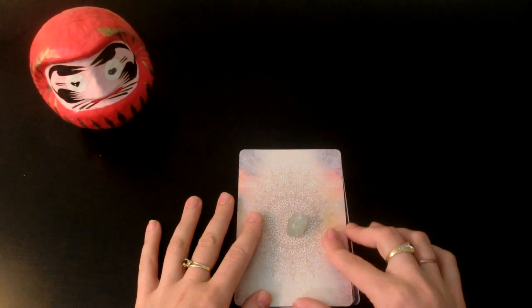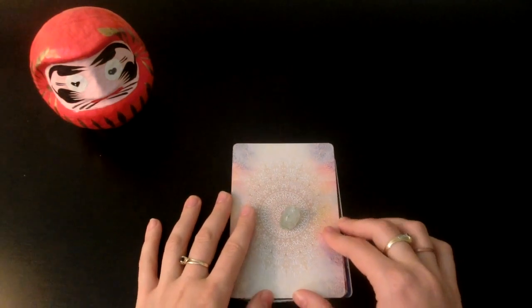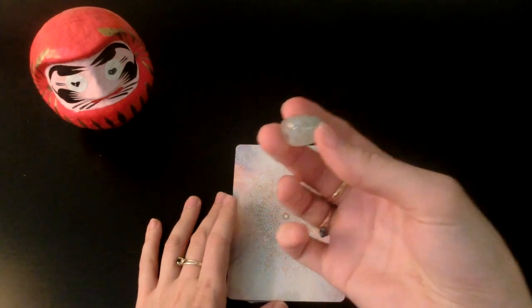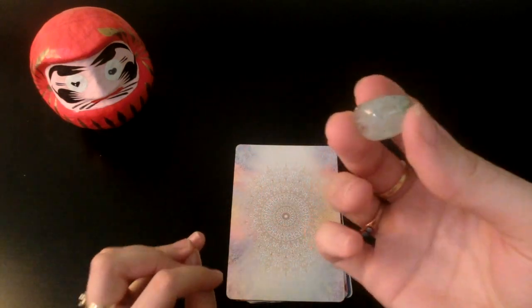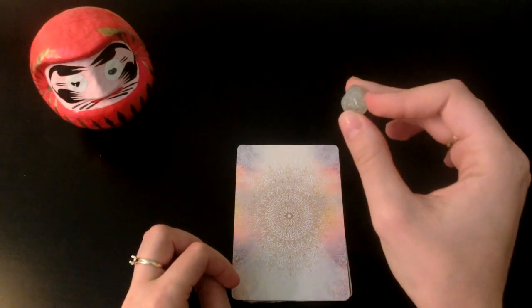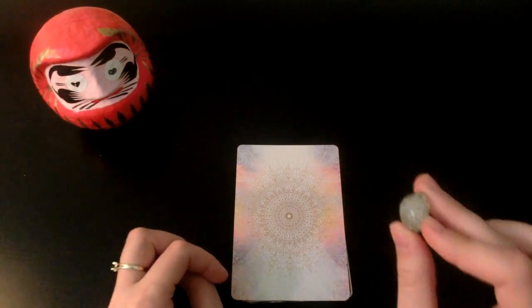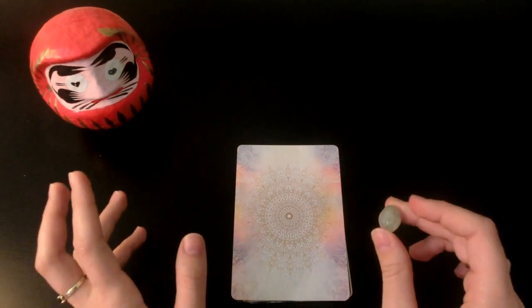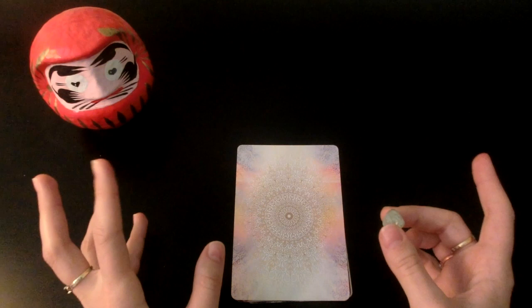Hi, number fours! Okay, let's talk about this pile. For this pile, I felt a message really strongly: you need to step outside of your comfort zone. If you want this dream to come true, you're going to have to do some things that make you a little bit scared or uncomfortable.